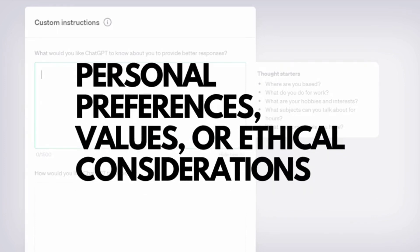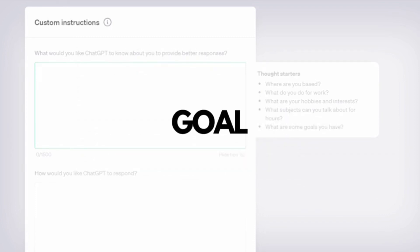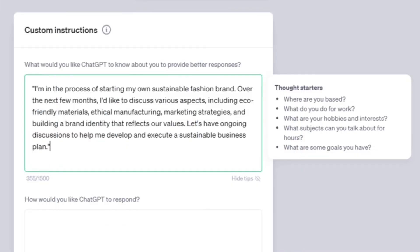Sharing your personal preferences, values, or ethical considerations can help ChatGPT generate responses that align with your values. You can also add the goal you want to achieve. For example, if you have started a fashion brand, you can write: 'I am in the process of starting my own sustainable fashion brand. Over the next few months, I would like to discuss eco-friendly materials, ethical manufacturing, marketing strategies, and building a brand identity that reflects our values. Let's have ongoing discussions to help me develop and execute a sustainable business plan.'